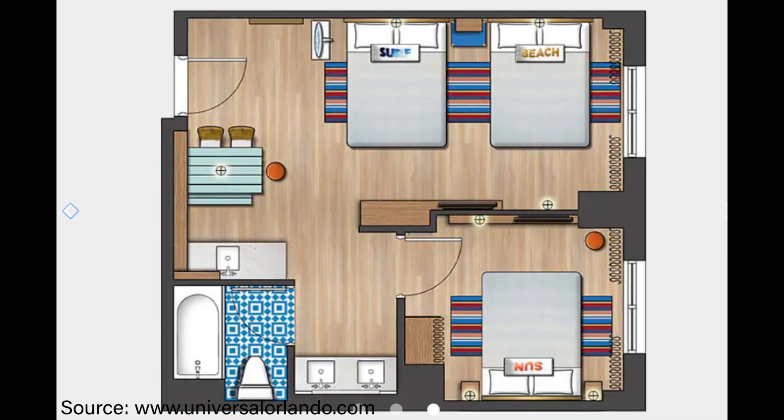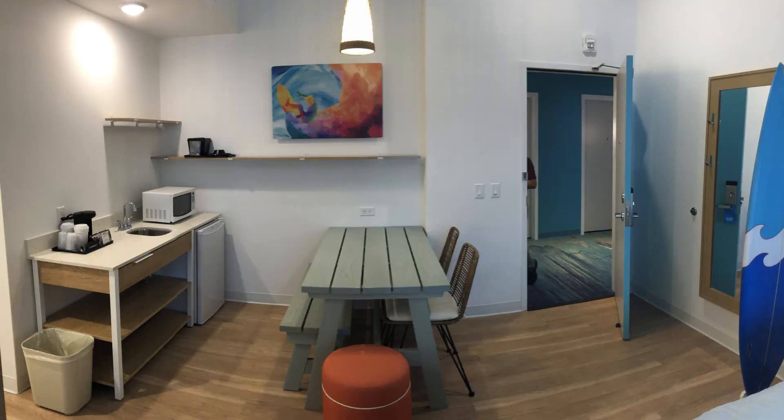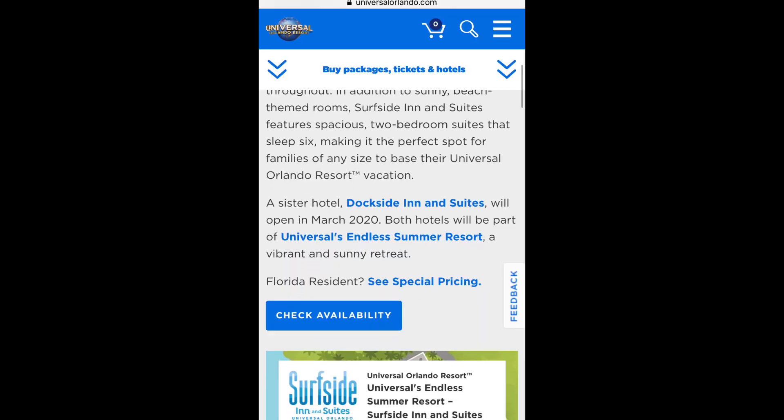This is the layout of the room you just saw. This suite is 440 square feet. This is the standard room layout — it is less expensive and slightly smaller at 313 square feet, and it has two queen beds instead of three. Here's another look at the kitchenette area — notice the surfboard to the right. Cool artwork on the wall and ample shelf space for any snacks or items that you may buy.